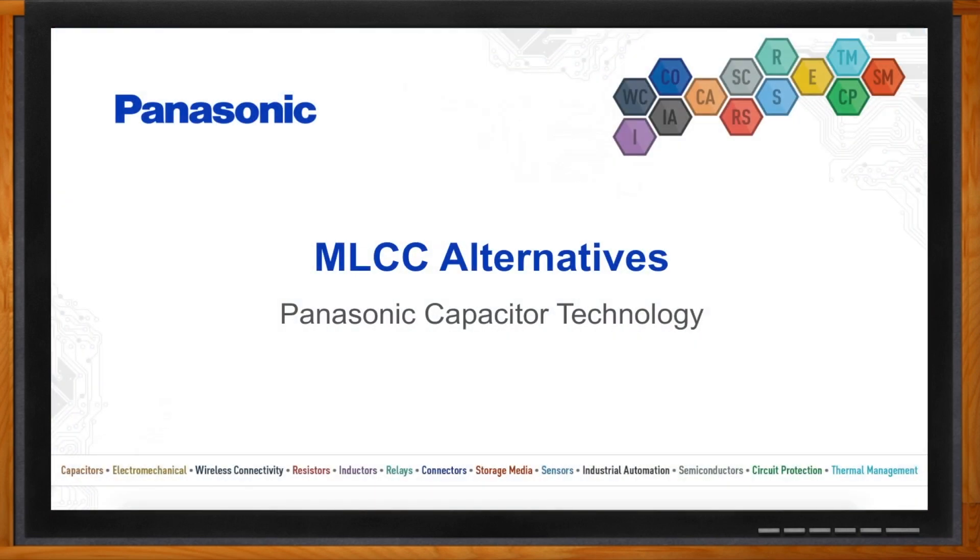Before we get started, don't forget to click that link — there you can find more information about Panasonic's capacitor technologies. Hey Rob, thank you so much for joining me. Hello.